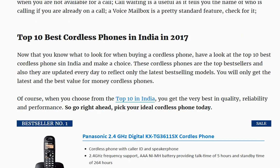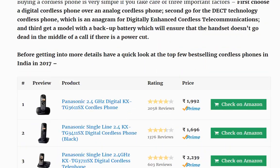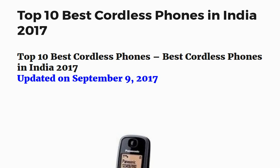Here are the top 10 best cordless phones in 2017, and this list is updated every day. It is updated today, September 9th, and the day you visit the website it will be updated to that day.